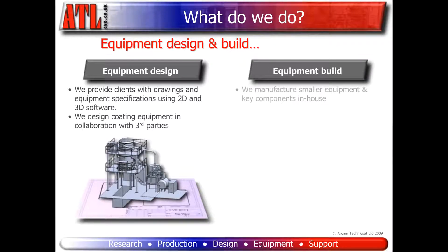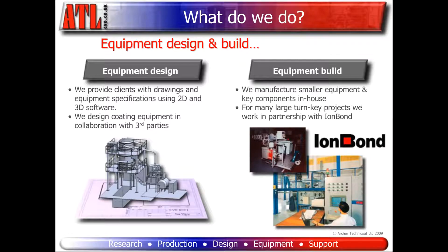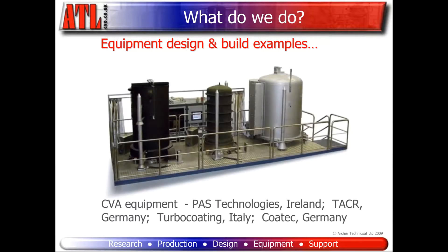For equipment build, we manufacture smaller systems and key components for large systems in-house. For many large turnkey projects, equipment is manufactured and installed in partnership with Iron Bond in Switzerland.